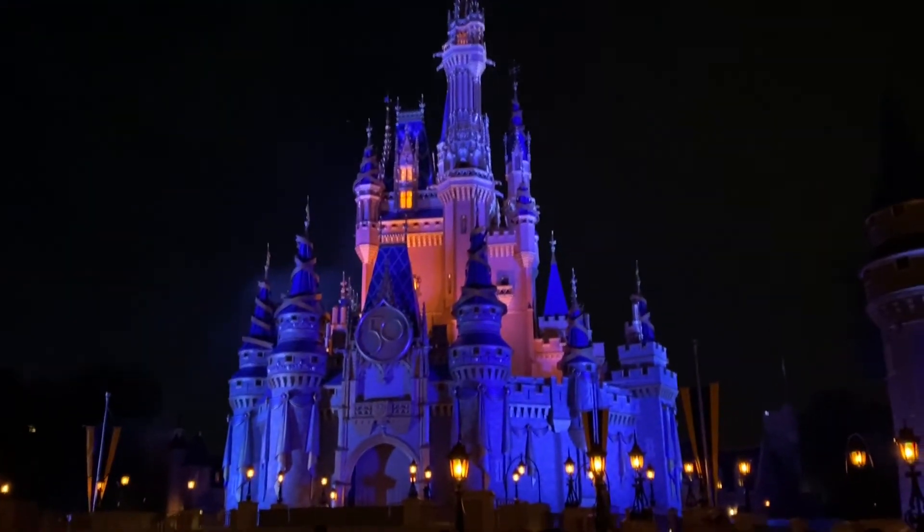We're heading over to the castle to get in position for the fireworks. This is my first time watching from so close — I'm planning on getting a front row seat for Happily Ever After. The fireworks from the front row were amazing, probably the closest I have ever watched them. I also took the ferry boat back to the transportation and ticketing center, which was way quicker. The line for the monorail looked obnoxious, but I didn't have to wait in any line for the ferry boat.